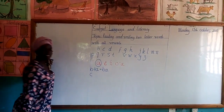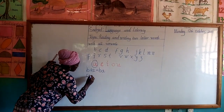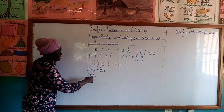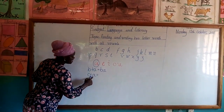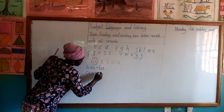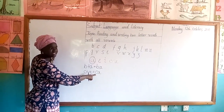Now the second consonant is K. We'll add our first vowel, which is A. K and A are now friends — they are two. So they are now friends, so it will give us Ka.